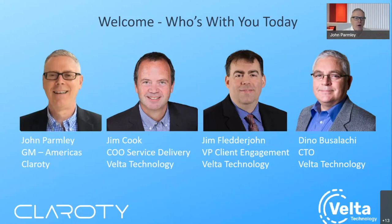As we read the headlines and talk to large enterprise customers and prospects, we're playing a major role with our partner Velta Technologies. With that, I'll turn it over to Jim Cook.